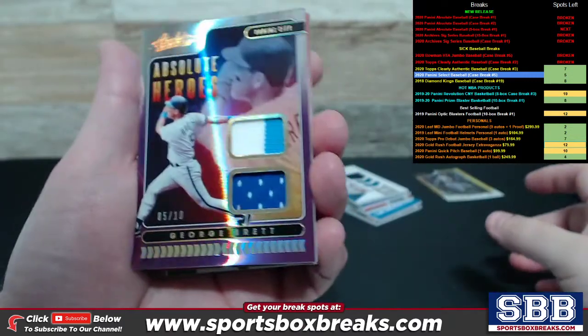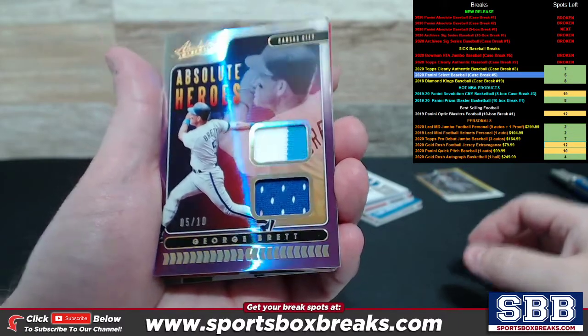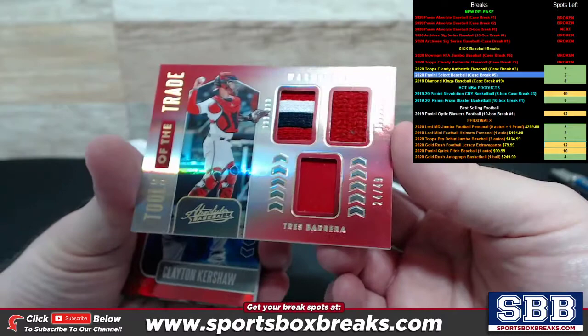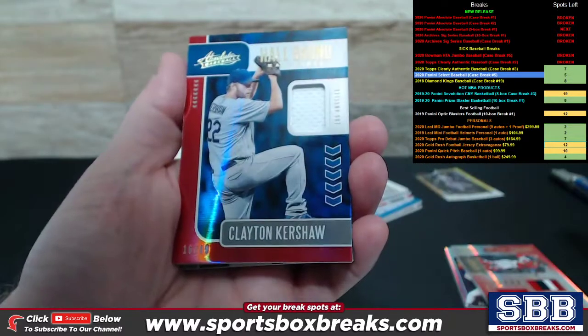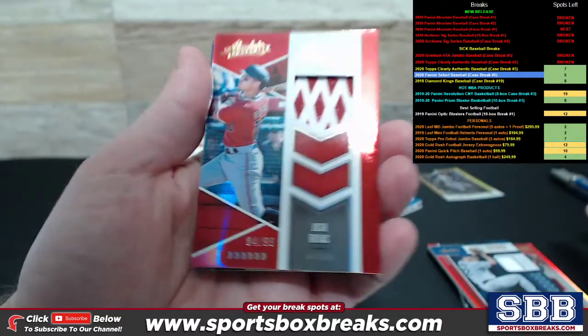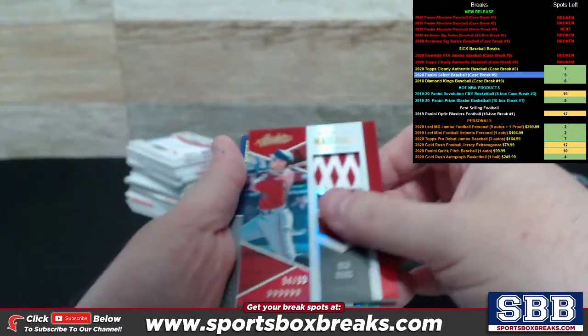I'm glad you caught it in real time, because I didn't catch that. George Brett Dual Relic Absolute Heroes, numbered to 10. Very nice. Tools of the Trade Triple Relic to 49 of Barrera. Clayton Kershaw Hall Bound to 49. Rookie Materials, pretty interesting little relic there to 99 of Josh Rojas.